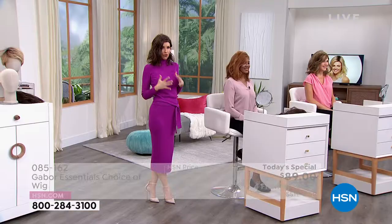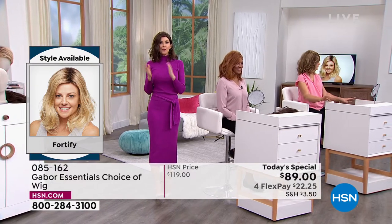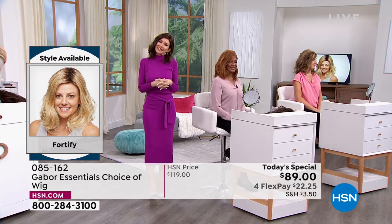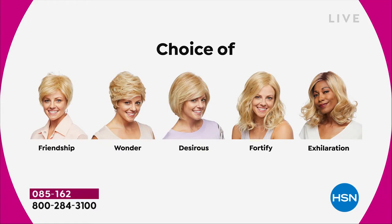Now if you don't have textured hair and you want volume, this wig works for you also. So this wig is perfect for you if you have textured hair or you have straight hair that you wish you had some volume at your root. This comes with natural, permanent volume at the root. You're going to get that gorgeous wave. You're going to get this nice shoulder, collarbone length.